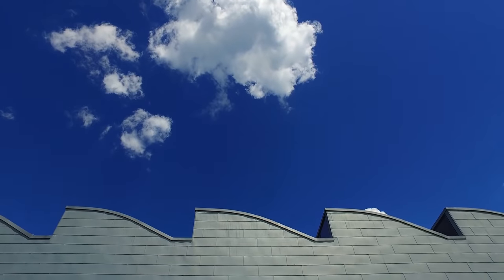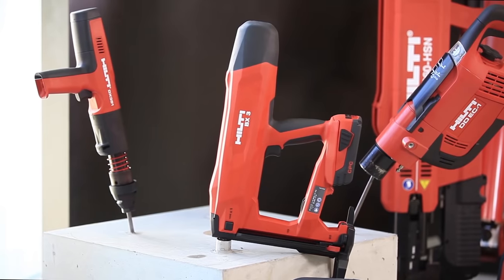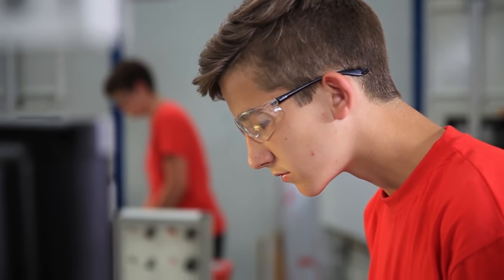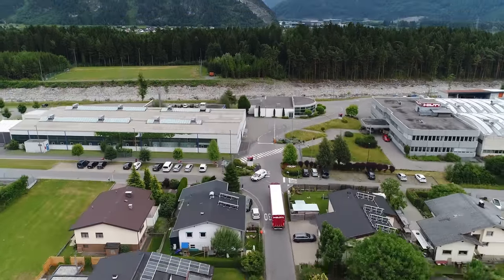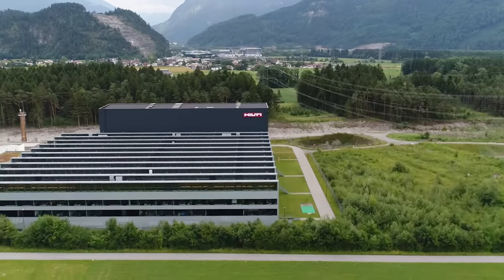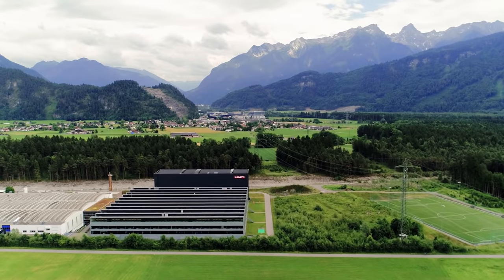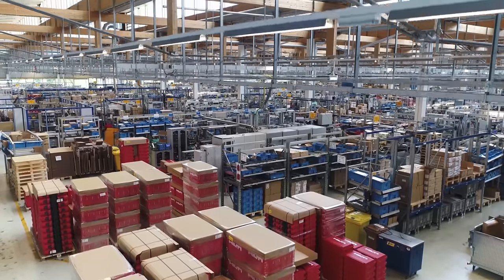The Hilti Group, with its registered office in Liechtenstein, is a global market leader in fastening and demolition technology for construction professionals. With its successful direct sales strategy, the group is represented in over 120 countries. On February 2, 1970, the Turingen plant became the first plant outside of Liechtenstein to manufacture Hilti products, starting with a workforce of 20 employees.